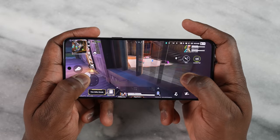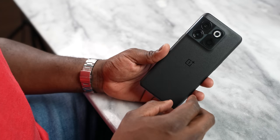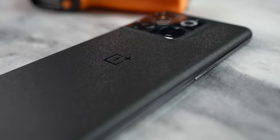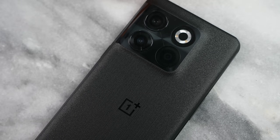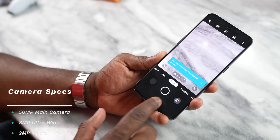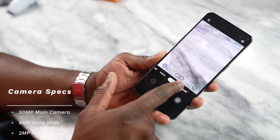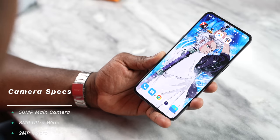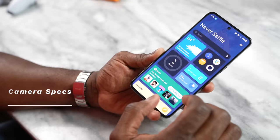The in-display fingerprint sensor is super fast and very responsive. Flipping to the back, there's a new design that kind of feels like Saturn in a way — it won't keep fingerprints and I love it. It reminds me of a Kevlar back and I really like the feel of it. You've got a camera setup at the back with a 50 megapixel main, 8 megapixel ultrawide, and the flash. It's a solid camera system but this video isn't focused on camera.